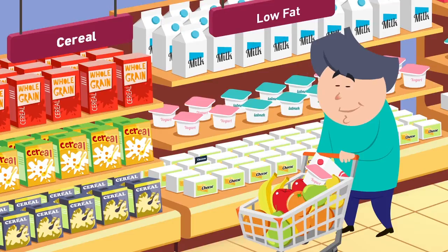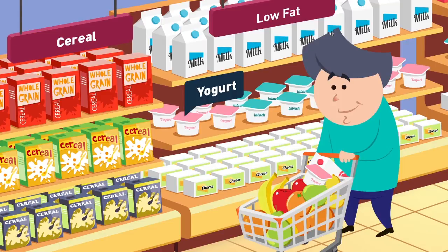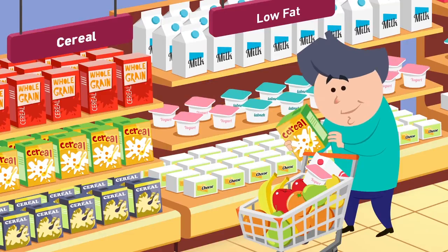Low fat, definitely. Always choose skimmed or semi-skimmed. Also, stick to whole grains and limit yourself to a maximum of 3 grams of sugar per serving, especially cereals.